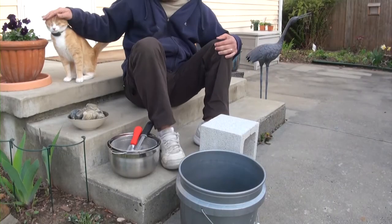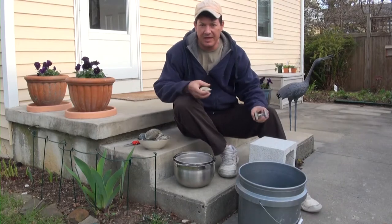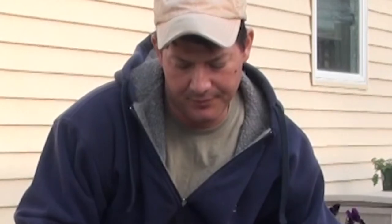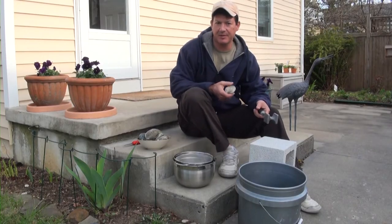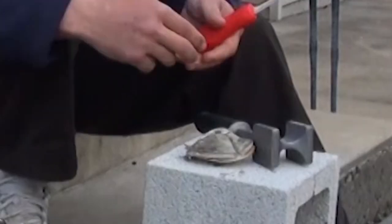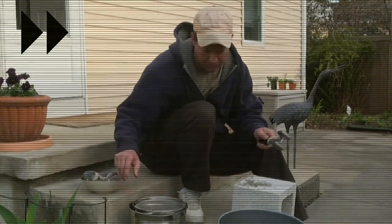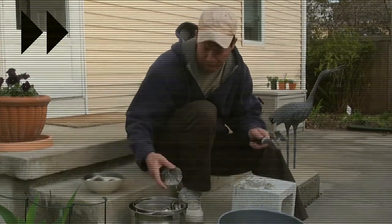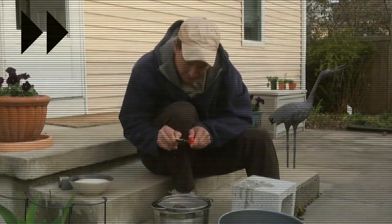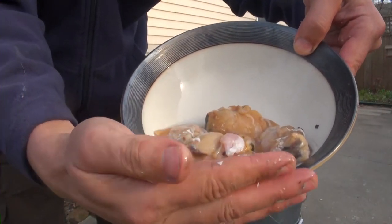After work today I thought I would crack open and clean up a few clams for dinner. Made a bit of a clam cleaning station right here. I'm just going to open and clean up some of the bigger clams without making a mess inside.